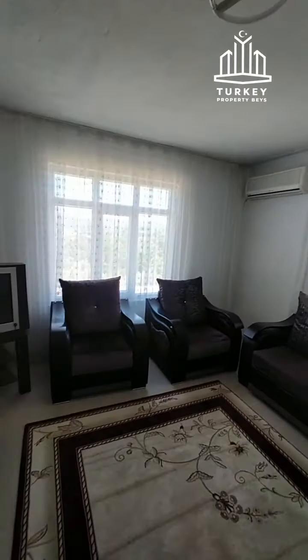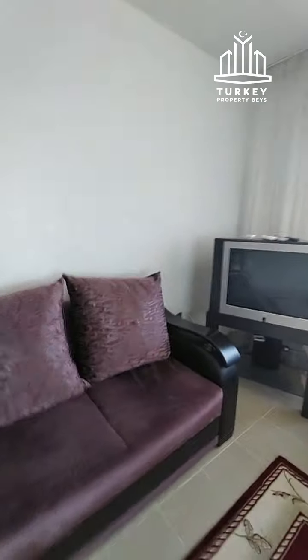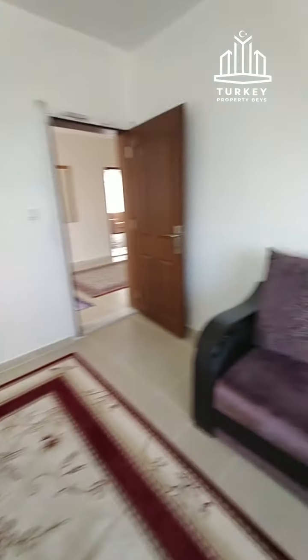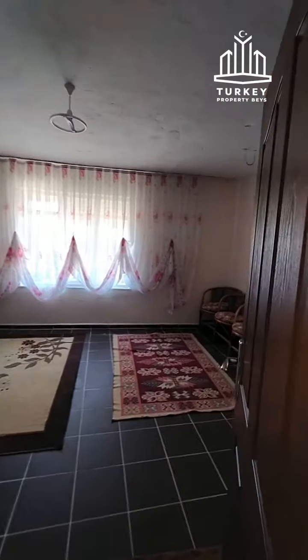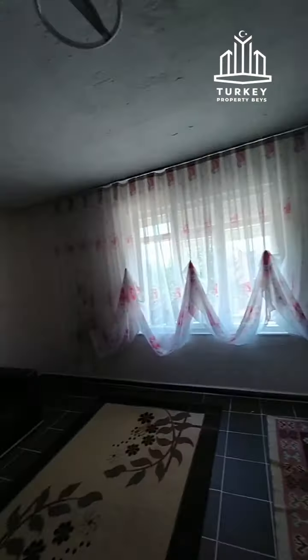Notice all the floors are tiled. This is the second room — again you can use it for anything you like, there's an AC in there. And this is the small bedroom or room, however you want to use it.